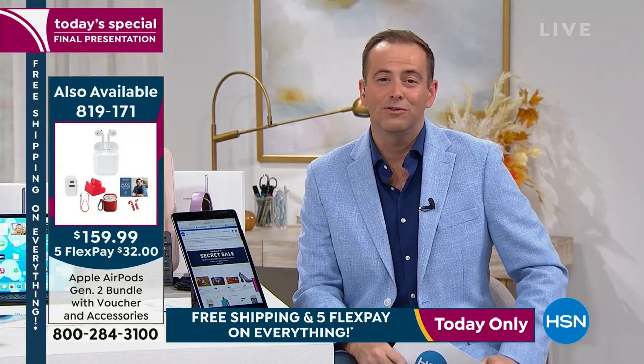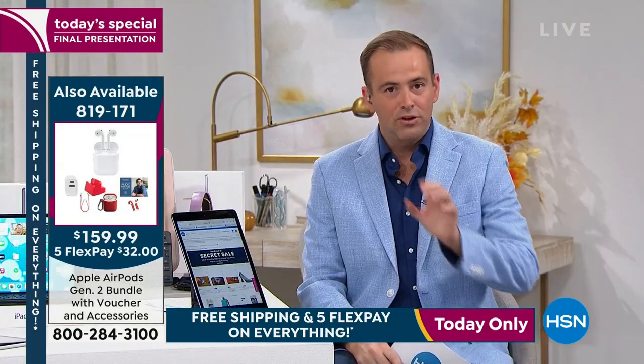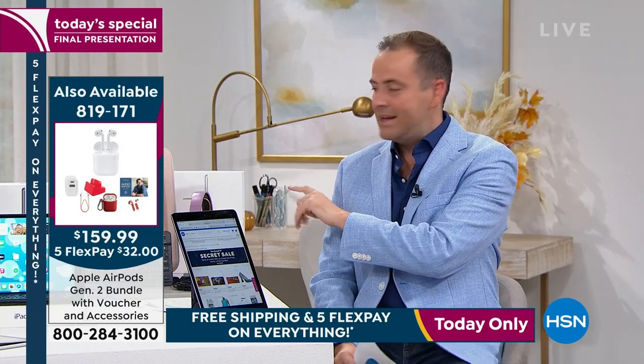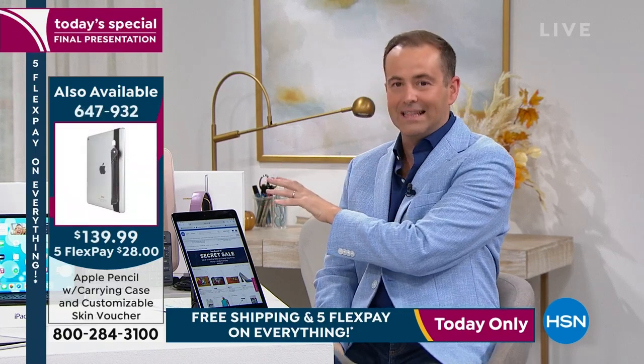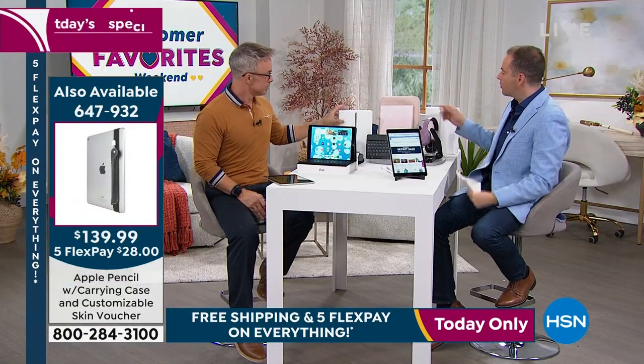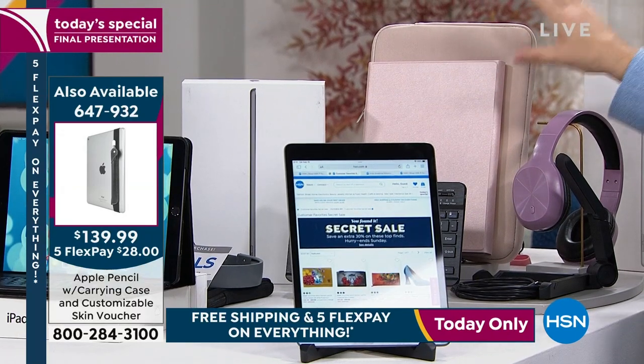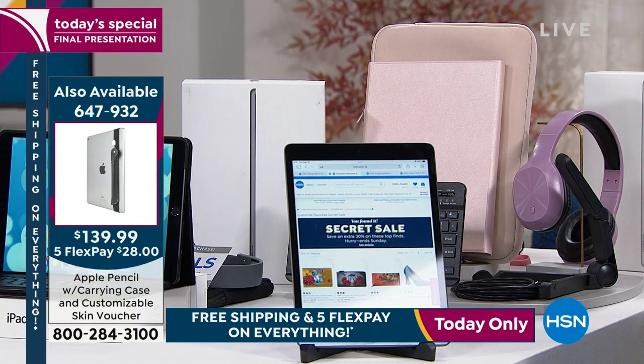I want to highlight that the rose gold is right next to me — it's available but getting limited now. If you love the rose gold option, it comes with the neoprene sleeve and a custom case — soft, luxurious, really nice. That is available for you if you want to order.